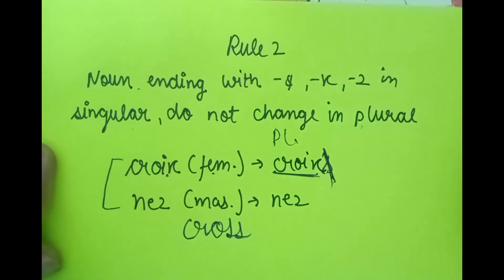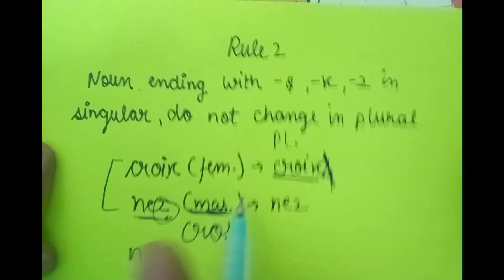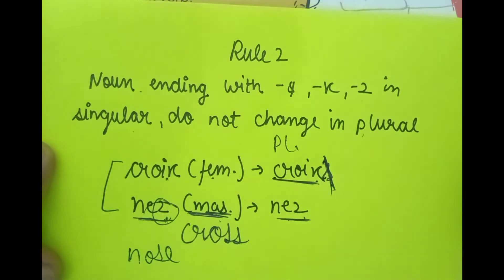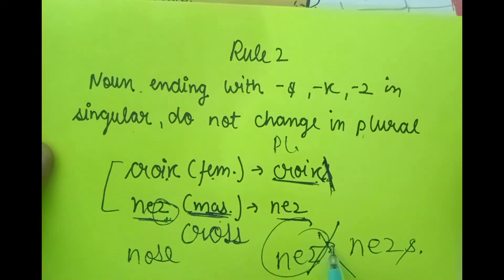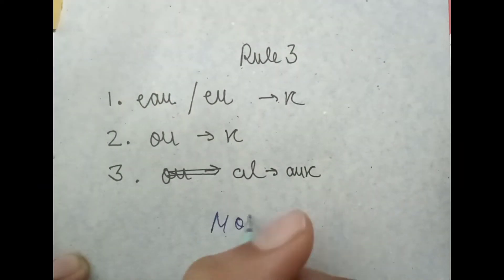It stays the same way. The second example is 'nez,' which means nose. 'Nez' is masculine — take care of the gender. Since it ends in Z, 'nez' stays 'nez' in the plural. Many students mistakenly write 'nezs' and add an S — that is the wrong way. Because it ends in Z, it stays 'nez' only. This was rule number two.